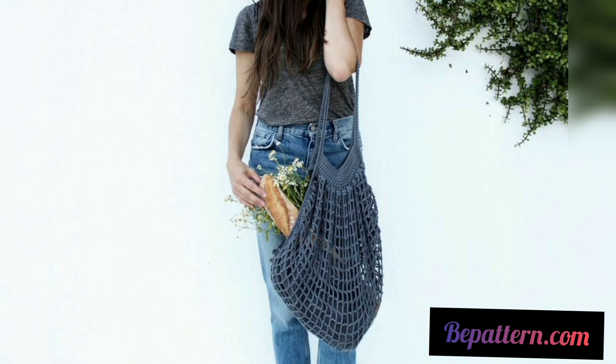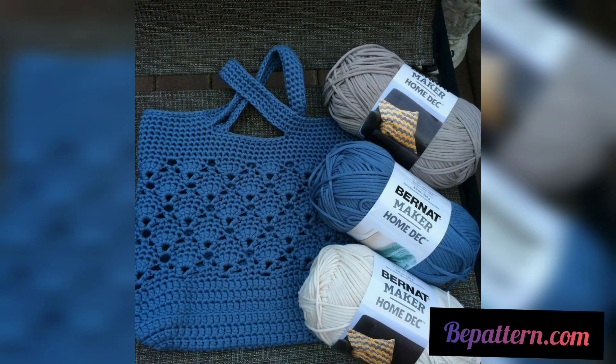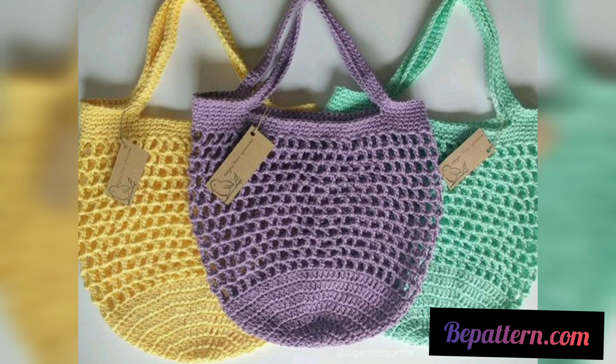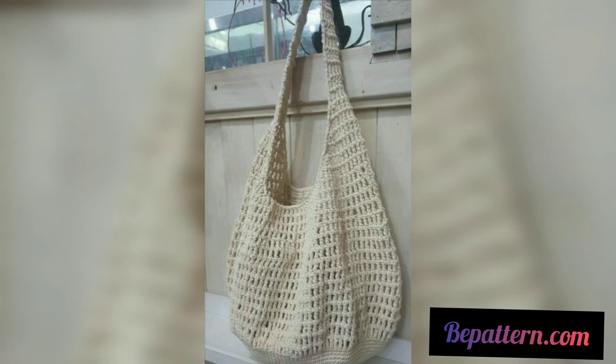A perfect beginner-friendly crochet bag to make up in no time. Take great pleasure in shopping with this lovely crochet bag. This crochet bag is just great for all your summer treasures and is pretty quick to make. Even with its delicate texture, it is durable enough to carry a lot of weight. These crochet market bag patterns are a great achievement done with great skill.